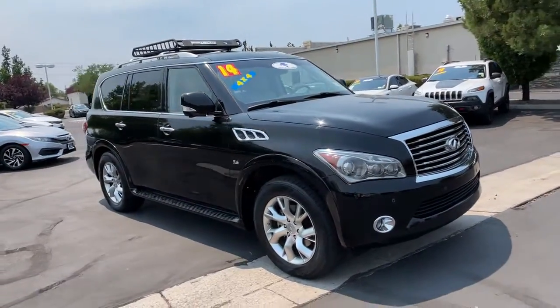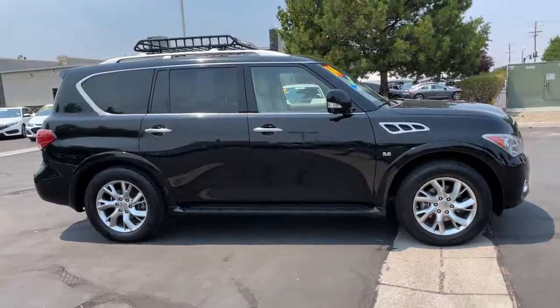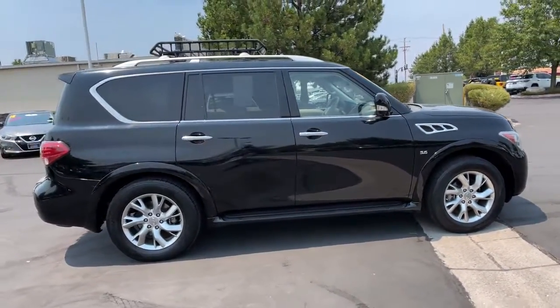You will love the features of this 2014 Infiniti QX80. With less than 90,000 miles on the odometer, this vehicle stands out from the rest.